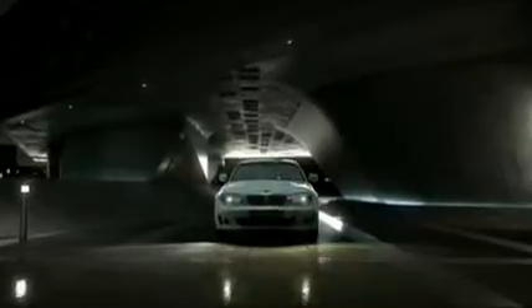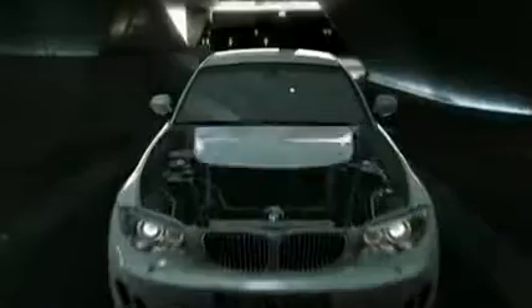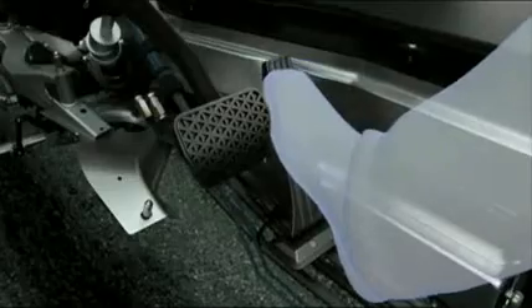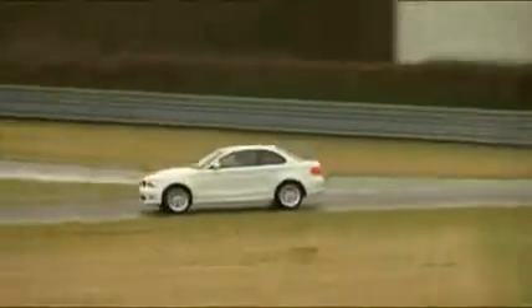The BMW Active E incorporates a Pilot Series version of the drivetrain and the energy storage unit from the future Megacity vehicle, with partly identical, partly similar geometry. There are hardly any differences to the factory-made BMW 1 Series Coupe, neither inside or out, except for a small scoop on the engine hood and a smaller trunk which holds 200 liters of cargo.